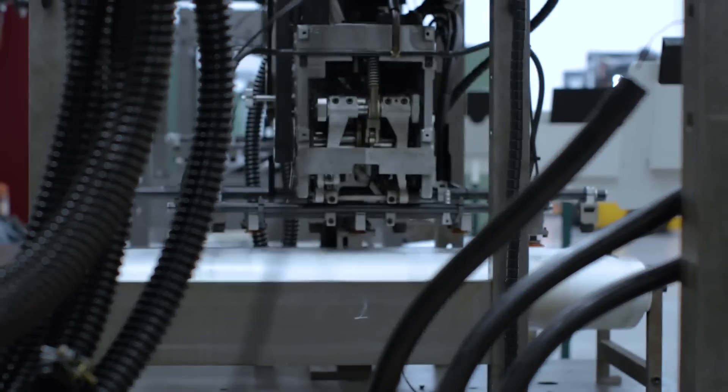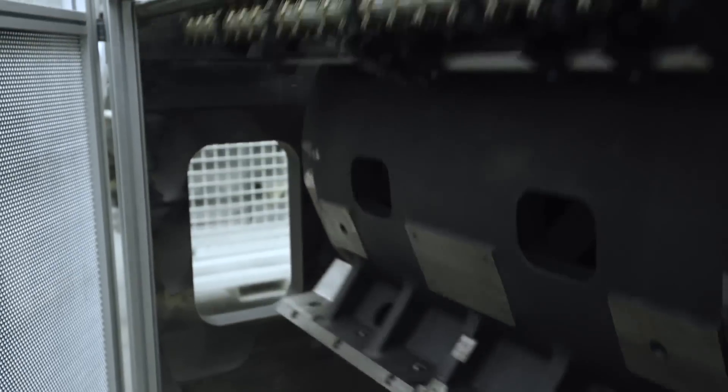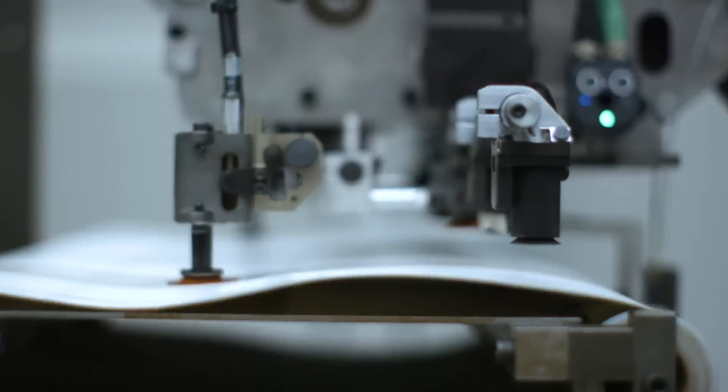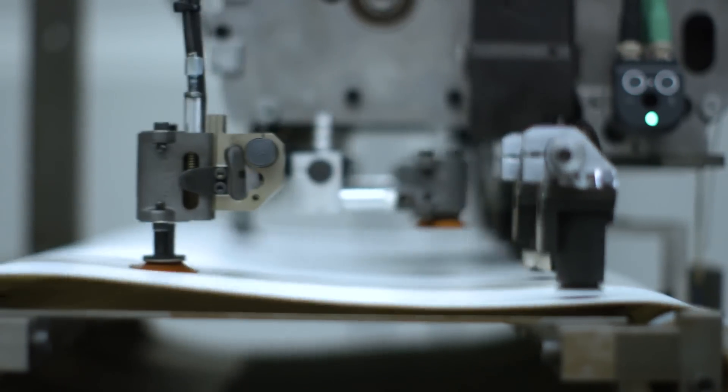I'm now in the component testing of Heidelberger Druckmaschinen. Here we test all our machine components for quality and duration. This is an essential element of keeping our quality and our technology leadership.